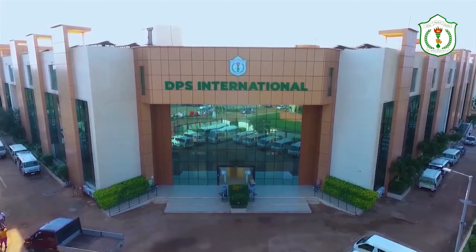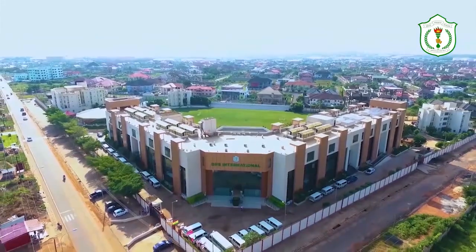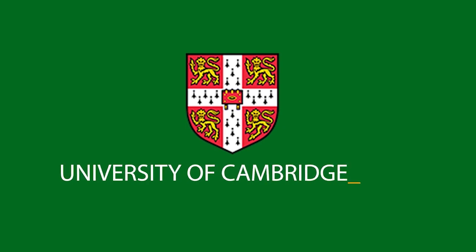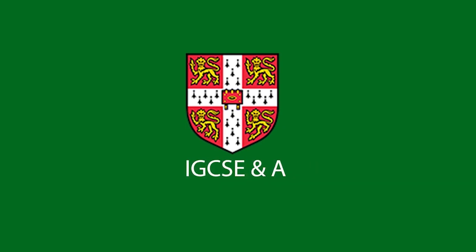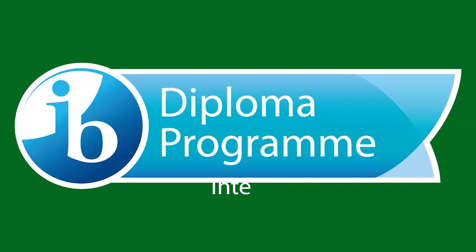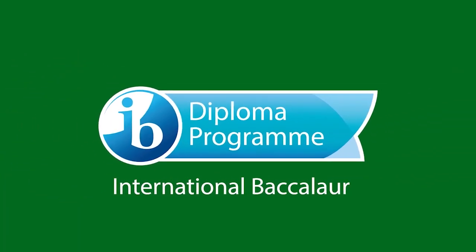DPS International Ghana is a top-ranking school in Ghana that is affiliated with the Cambridge Assessment International Examination, the IGCSE A-Level, and the International Baccalaureate IB Diploma Programme.